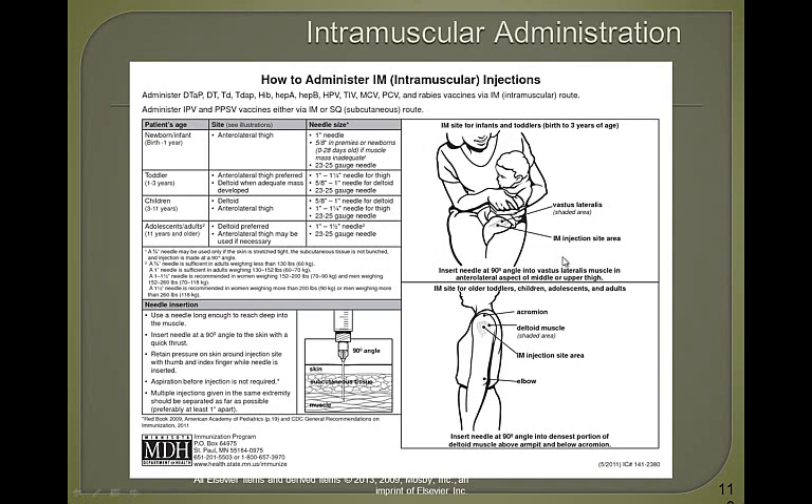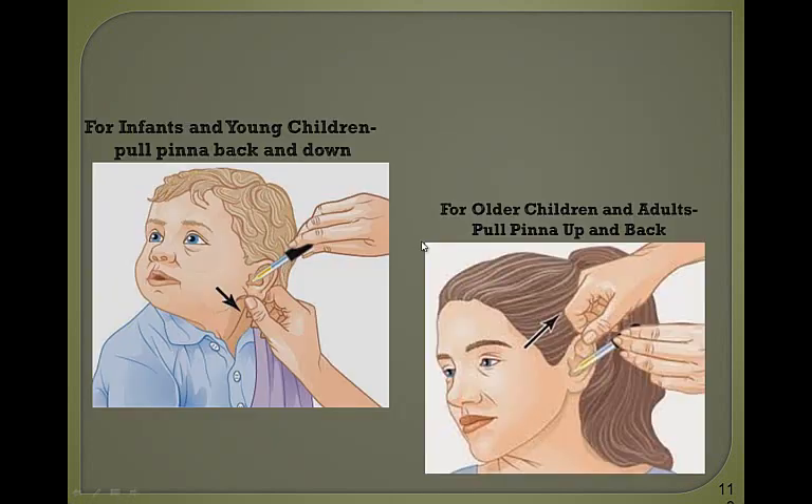For IM injections, the needle should be no bigger than 1 inch in a newborn to infant, and 5/8 inch in a premature newborn, using a 23 to 25 gauge needle. The only site appropriate for an infant is the vastus lateralis. Also keep in mind when giving otic medications to an infant or young child three years or younger, you pull the pinna back and down; for a child over age three, you pull the pinna up and back.